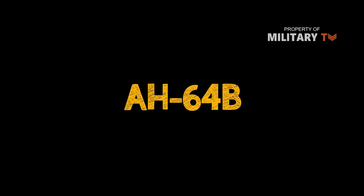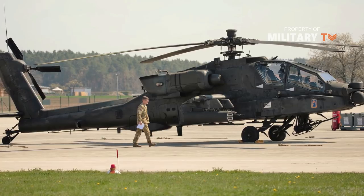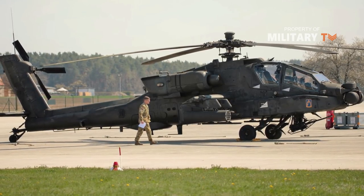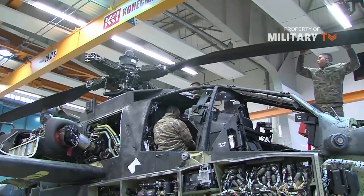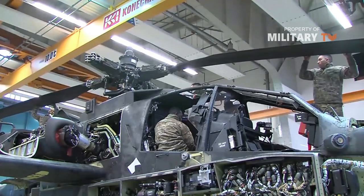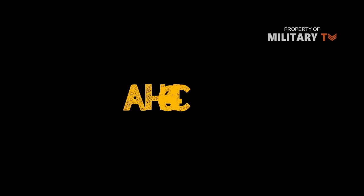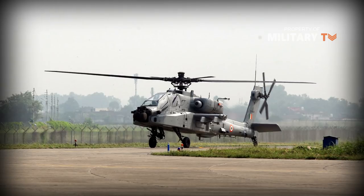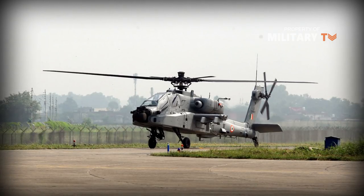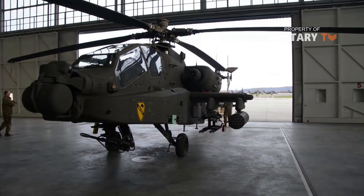Number 2: the AH-64B. The AH-64B was a proposed upgrade to 254 AH-64As. The upgrade would have included new rotor blades, a global positioning system (GPS), improved navigation systems, and new radios. Number 3: the AH-64C. The C upgrade would include all changes to be included in the Longbow except for mast-mounted radar and newer 700C engine versions.